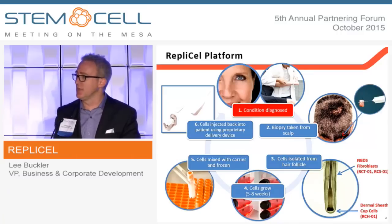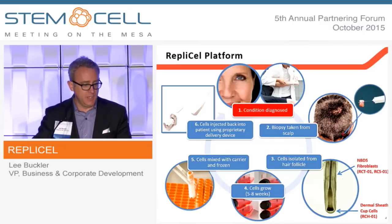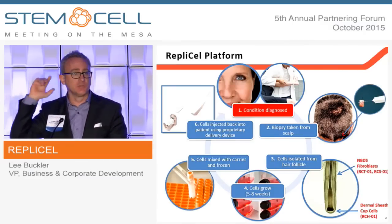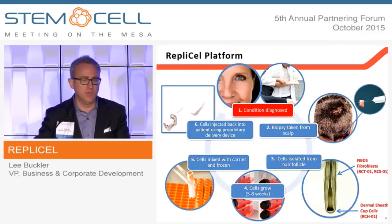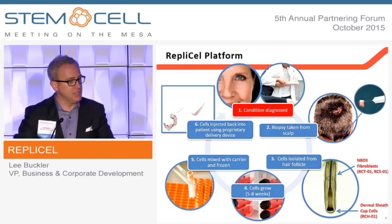This is essentially a simple schematic of the cell therapies process. The patient is diagnosed and both of our cell populations are derived from a single suture biopsy from the back of the patient's head. In that biopsy are 20 to 25 growth-stage hair follicles from which we've derived one of two cell populations, depending on the product we're looking to manufacture.